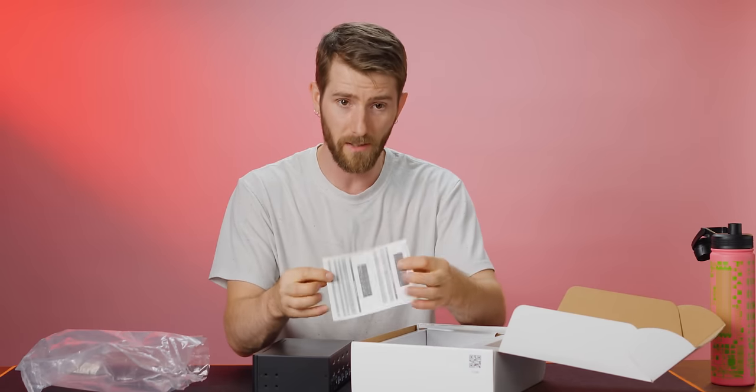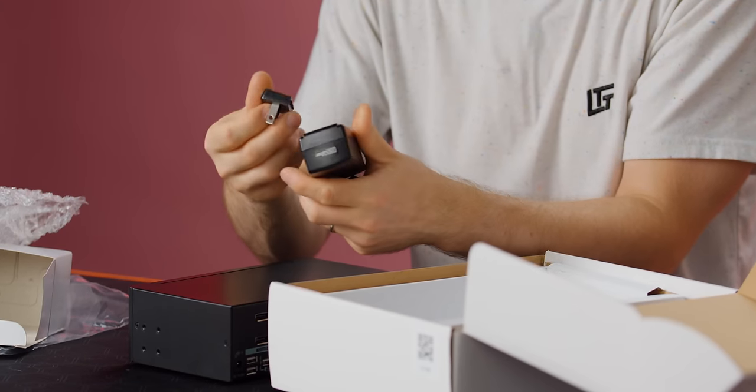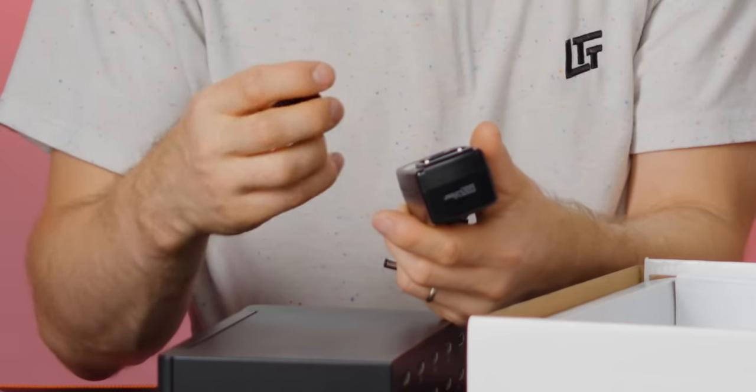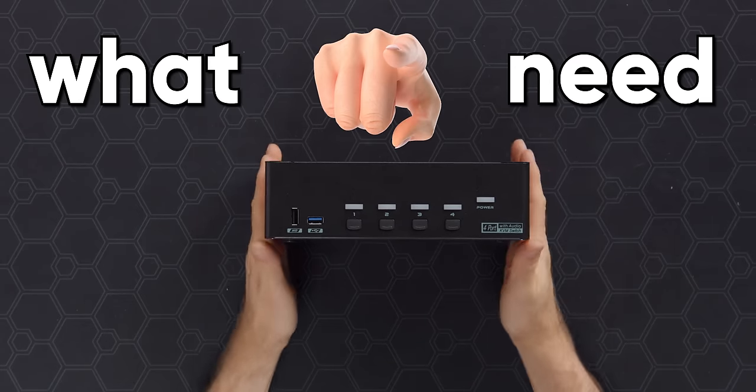Included is a little manual, a basic power adapter — okay, it's got the modular thing on it, but you only get a North American one. Sorry, everyone else. And that's pretty much it, which is fine because this is what you need.